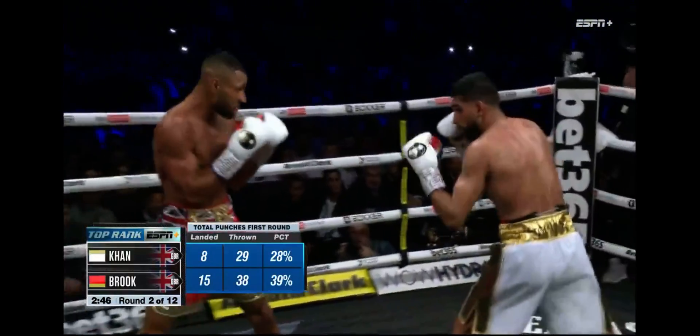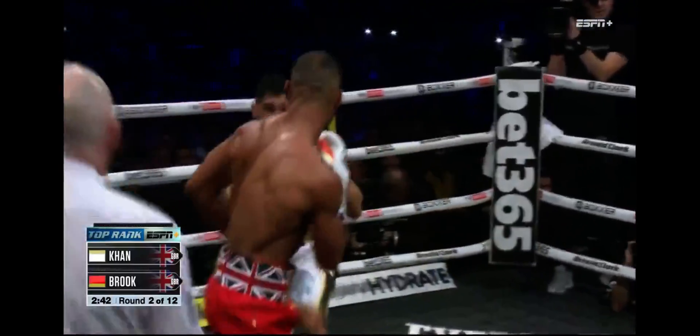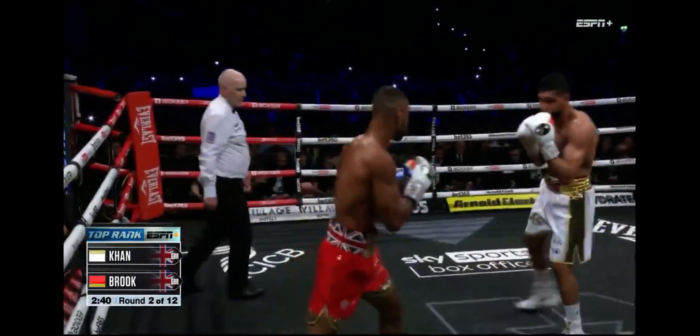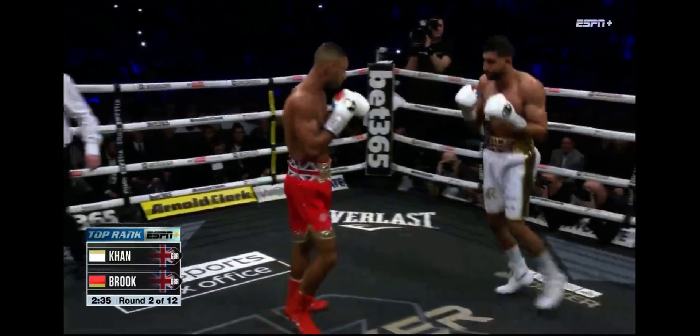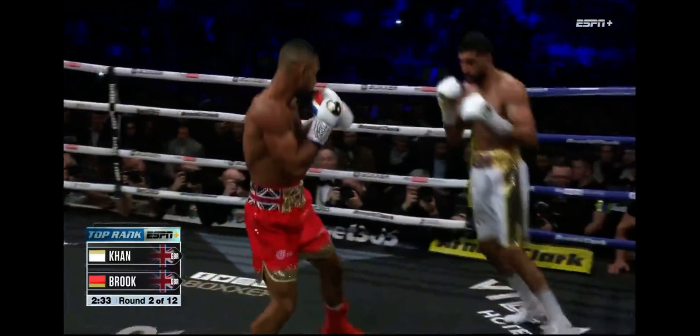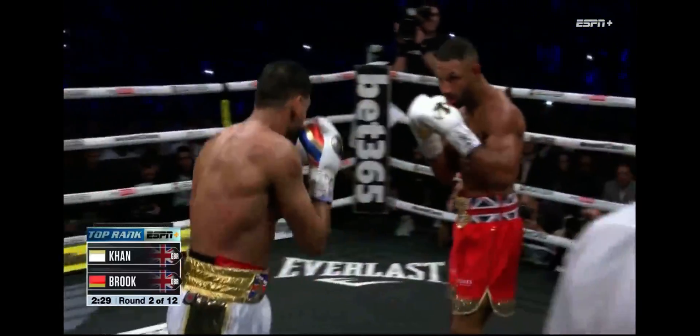Amir Khan punching back when he's hurt is not IQ — that's instinct. It's not a good idea. Brook is watching all those shots. He's not getting overwhelmed by the offensive. He's stalking, looking, and trying to land that perfect punch again.